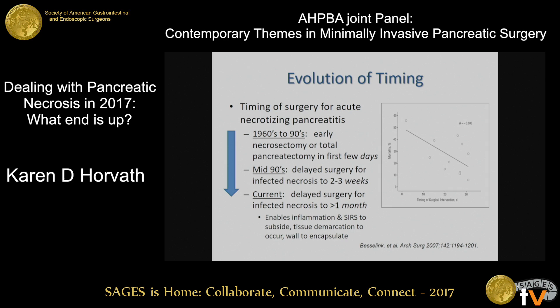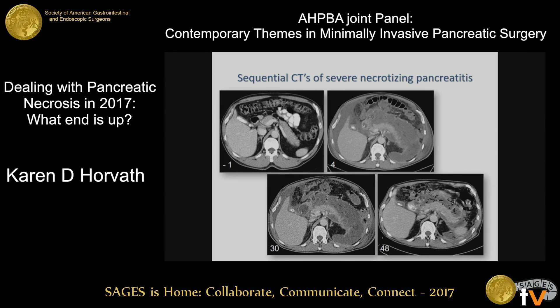Looking at a paper by Mark Besselink, with mortality on the y-axis and timing of intervention on the x-axis, you can see that as we delay the intervention, the mortality improves. There are certainly other reasons for improvement in mortality — better ICU care and things like that — but the delay is absolutely a component of this success.